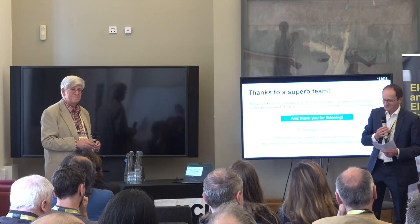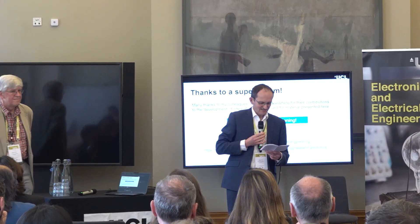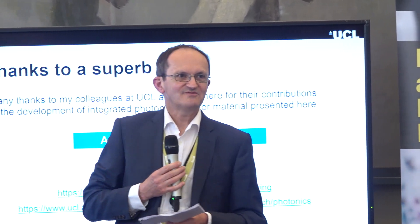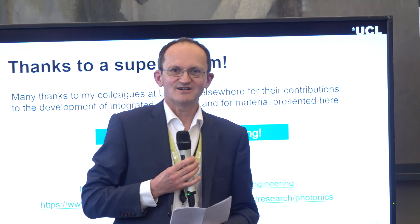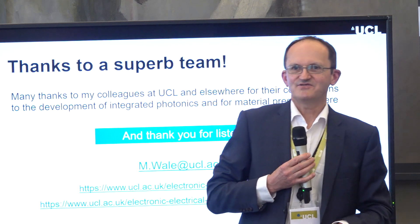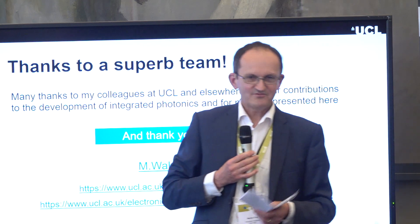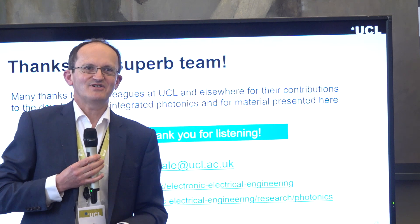The session is drawn to a close. There'll be another session in this room starting at three o'clock with three different speakers. In the meantime, there are posters from the PhD students outside who are eagerly waiting to talk to you. Thanks again to the speakers.